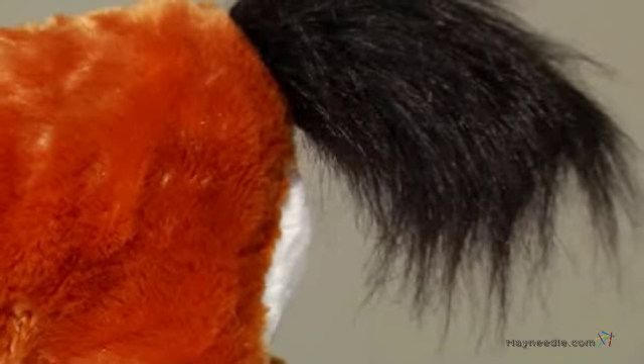Your children will also love the ultra-plush material that covers this huggable stuffed body, and they'll enjoy petting that realistic mane and tail.